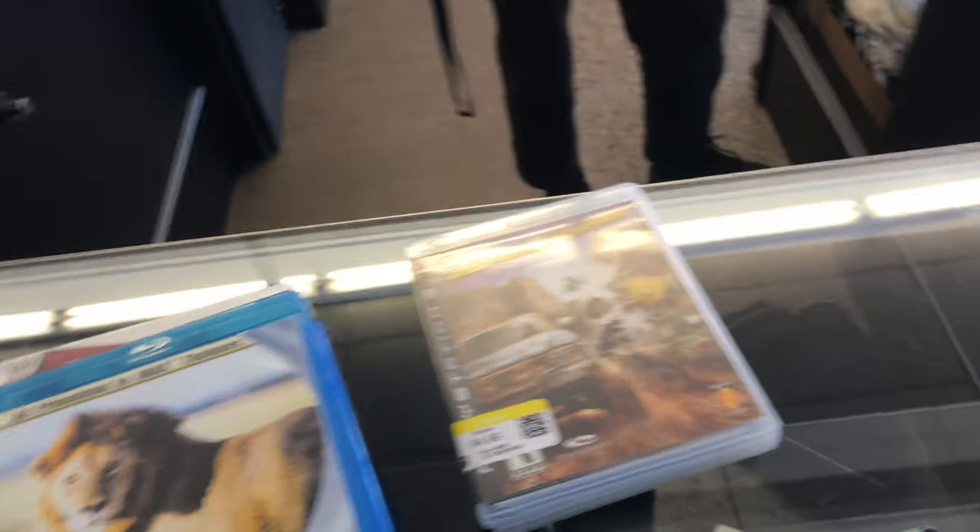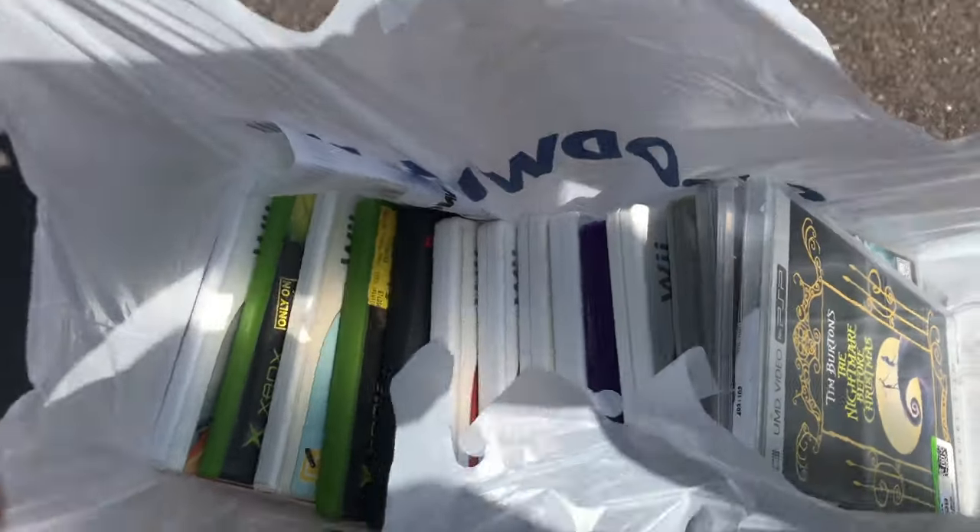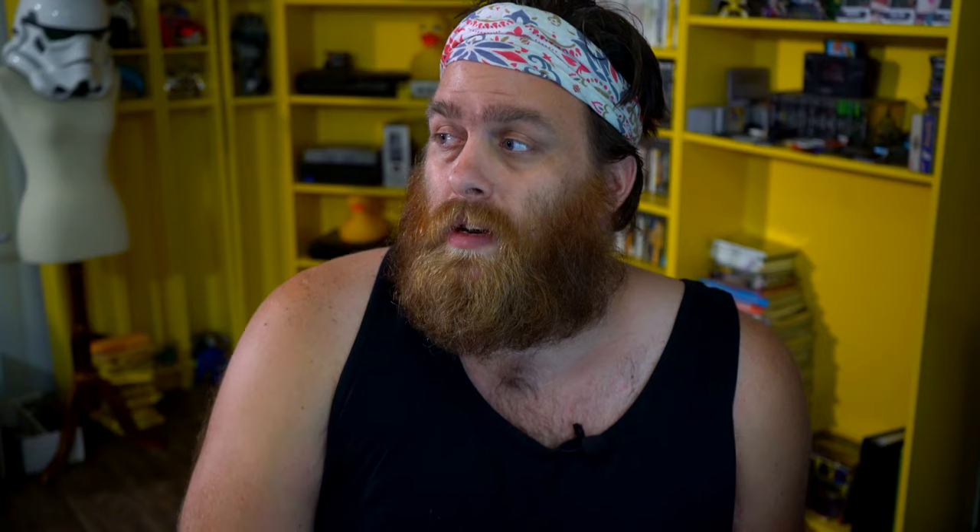And as you can see, I left with a big bag full of stuff. That's a lot for one Goodwill — I usually get maybe five games max from each Goodwill, but this was the majority of the haul today. Send help. I have a problem. But the problem really is just that I don't have quite enough room for all of this stuff. We're going to move into a bigger space soon, and some of the things I bought today are for that future space that I'm thinking about.